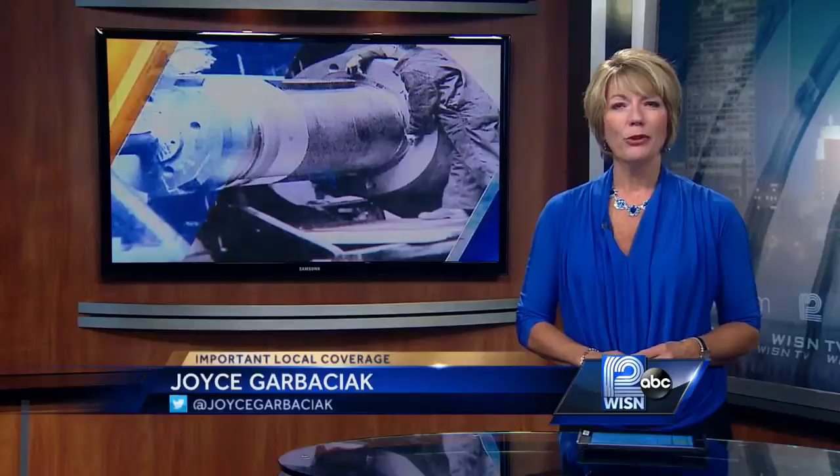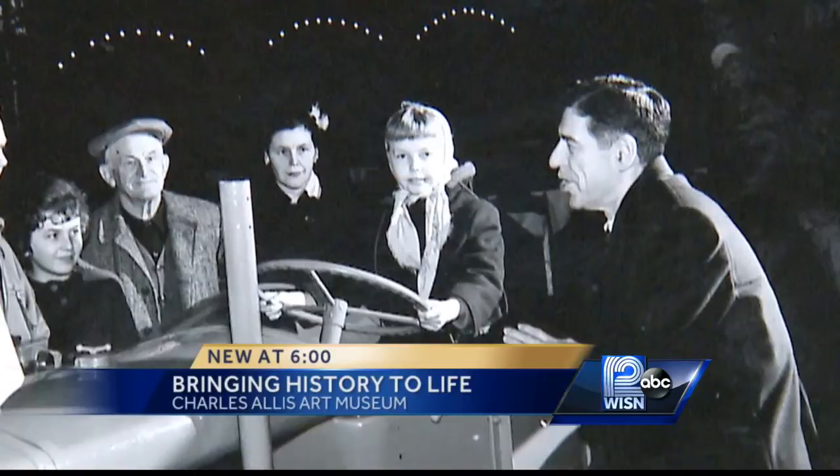If so, and if you have pictures, the folks over at the Charles Alice Art Museum want to see them. The group is collecting photos of the plant and the people who worked there for the museum's historical archives. A local photo company will scan the pictures for free and get them right back to you.